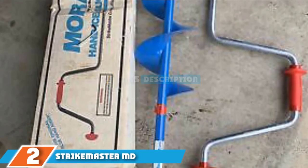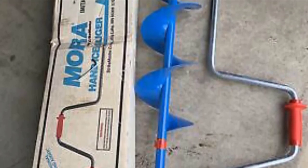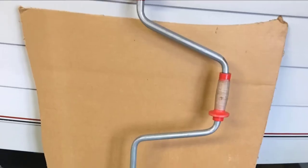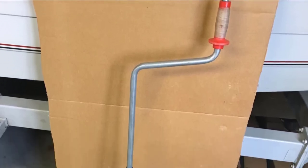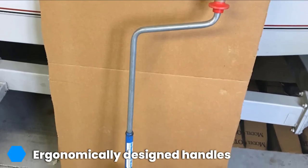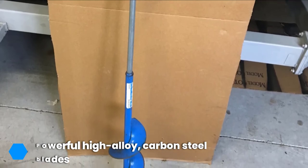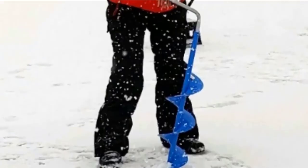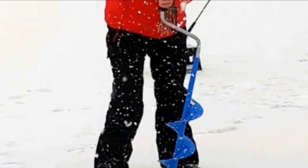Next, at number two, we have the Strike Master MD8 Ice Fishing Borer Hand Auger. While all the ice augers we've looked at so far have been electric, manual augers are also fashionable, and in the Strike Master MD8 you have arguably the best product on the market within its niche. This is partly due to the excellent design, which is synonymous with quality and is a recognizable feature for many fishing enthusiasts. It also features comfortable, ergonomically crafted handles that are adjustable, and it can be broken down into two parts for easy storage and transport.